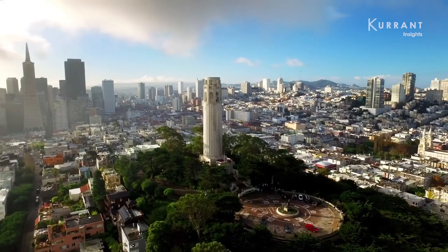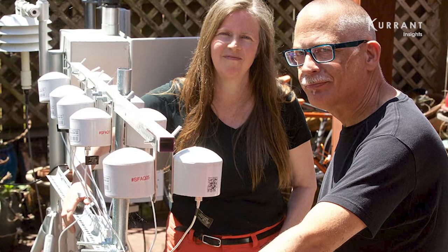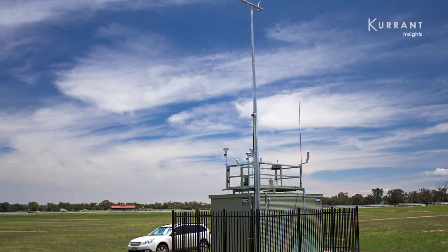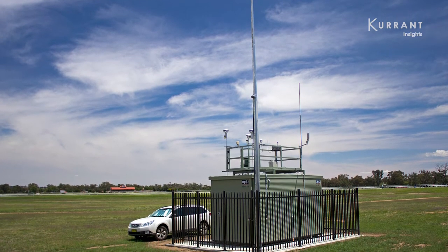Community members turned to a set of consumer sensors known as Purple Air that measure hyperlocal air quality. It's a type of data often missed by the large and expensive government-run sensors.